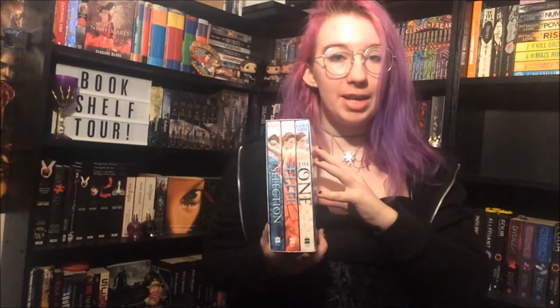Thirteen Reasons Why by Jay Asher. Numbers by Rachel Ward. History Is All You Left Me and They Both Die at the End both by Adam Silvera. The Selection, The Elite and The One by Kiera Cass. The Hunger Games, Catching Fire and Mockingjay all by Suzanne Collins. Boy Meets Boy by David Levithan.